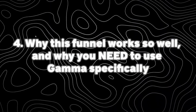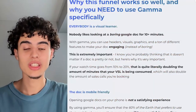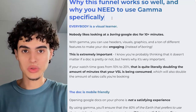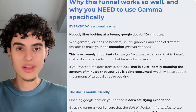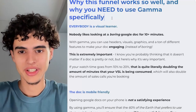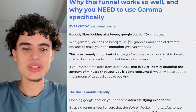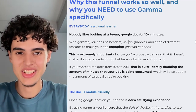Let me talk about why this funnel works so well and why you need to use Gamma specifically. I literally mean you need to use Gamma — I see some people using Google Docs and it does not work. As soon as I switched from Google Docs to Gamma for these presentations and sales letters, it worked way, way better. Here's the first reason: everybody is a visual learner. Nobody likes looking at a boring Google Doc for 10-plus minutes. With Gamma, you can use headers, visuals, graphics, and a ton of different features to make your doc engaging instead of boring.